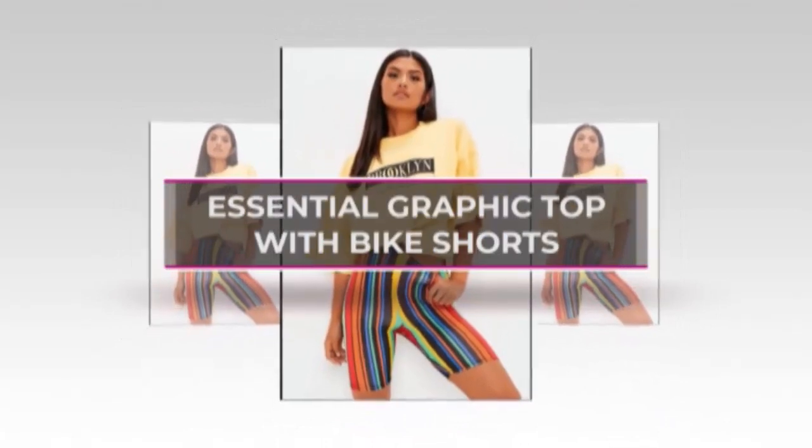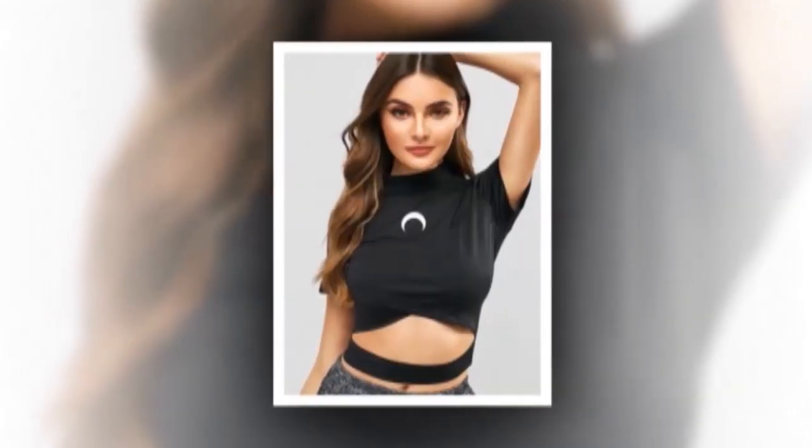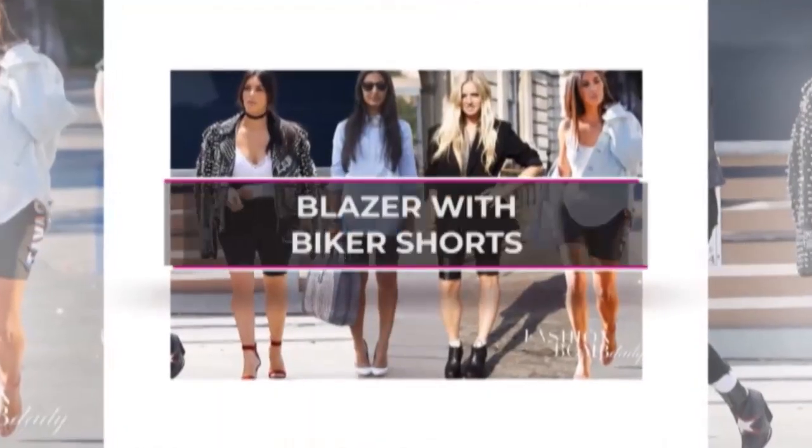Essential graphic top with bike shorts. Graphic tops can be the most convenient to dress up with bold bike shorts. Blazer with bike shorts.